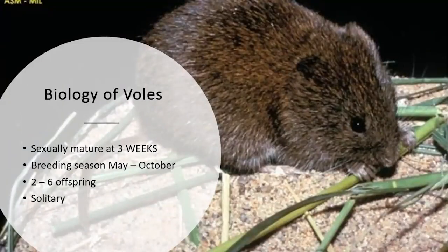Getting into the biology of the species — we need to know this because we're going to use their biology against them when it comes to managing them. These little guys are sexually mature at three weeks, so essentially there's a new litter being born and maturing every month from May to October. They only have two to six offspring, but those offspring are sexually mature every three weeks. Other than breeding and rearing their young, they are solitary, so we won't see them living in hordes like house mice.